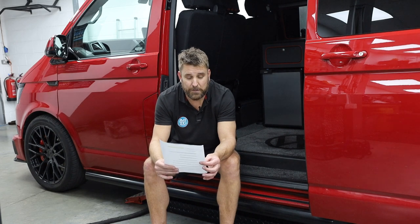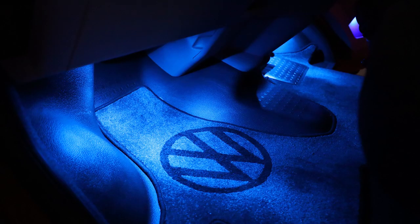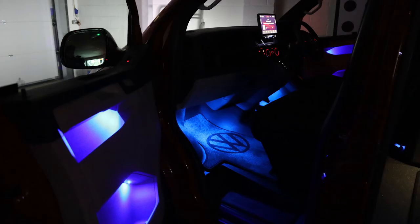One thing I nearly forgot is the blue ambient door lighting — two footwell lights, one either side for passenger and driver, and then also two little blue spotlights in the door pockets. It looks amazing. We do so many of these; it's a VW product that we make slightly better by making it more reliable, and it's a great bit of kit.